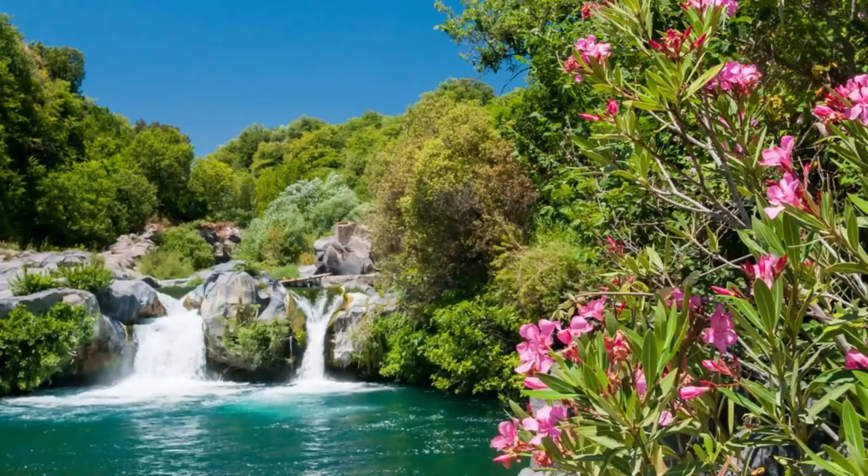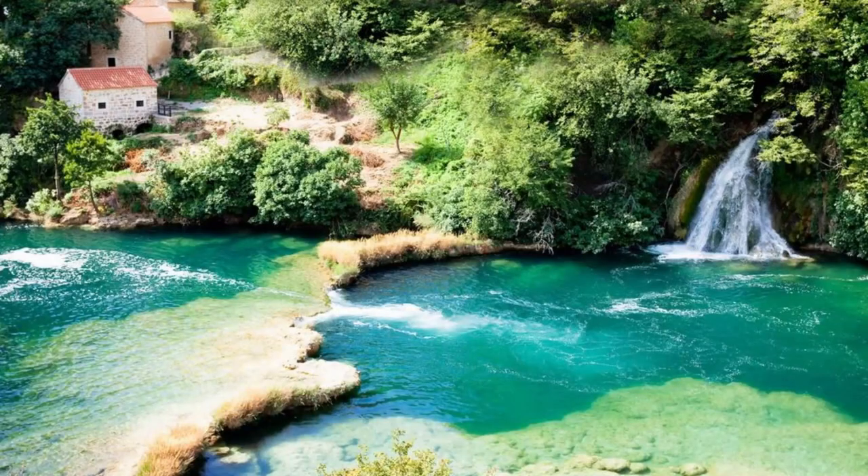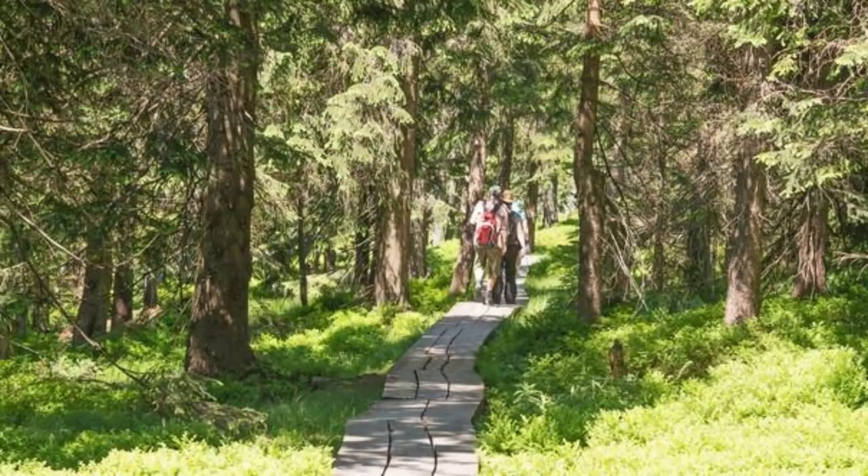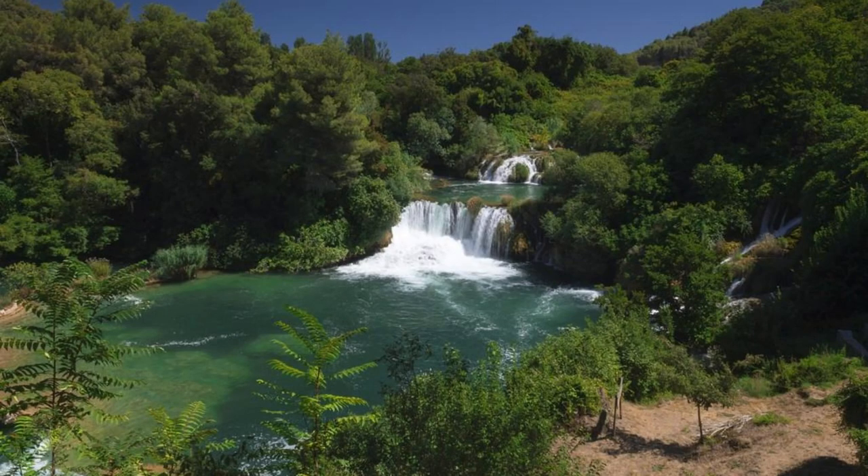Krka National Park. Immerse yourself in the beauty of Krka National Park, a natural paradise located along the Krka River in central Dalmatia. Explore a series of stunning waterfalls, including the iconic Skradinski Buk, which cascades over travertine cliffs into crystal-clear pools below. Take a boat tour to explore the park's scenic waterways and visit the picturesque island of Visovac, home to a Franciscan monastery dating back to the 15th century. Wander through lush forests, meadows, and hiking trails, encountering diverse flora and fauna along the way. Krka National Park is a haven for nature lovers and outdoor enthusiasts.